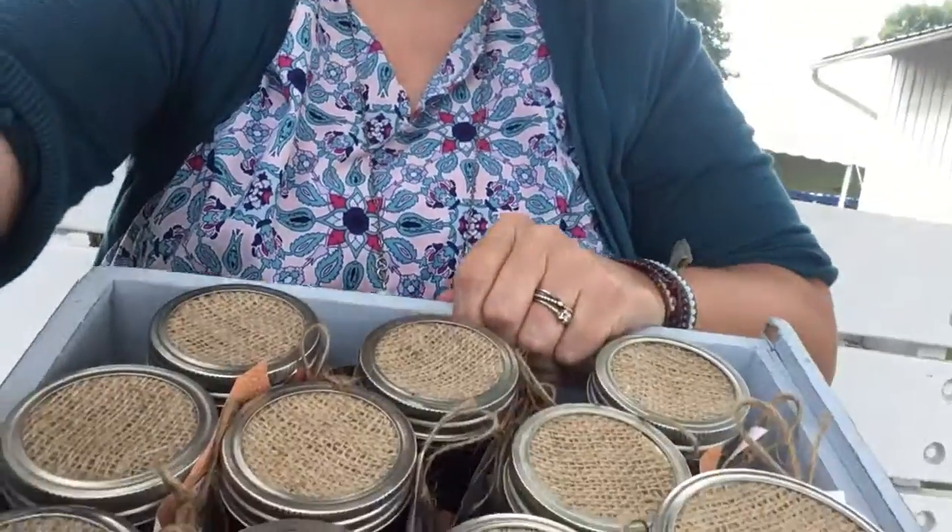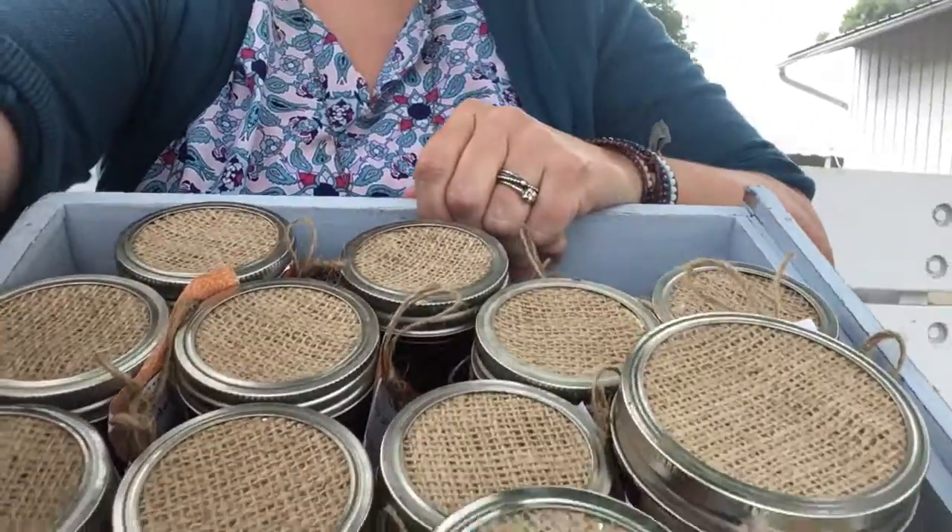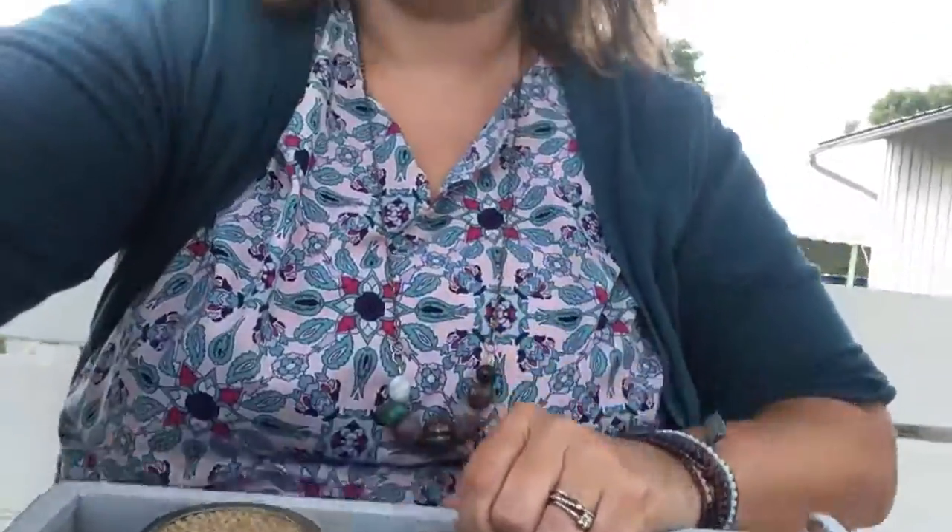I also brought some jams, a jar of my low-temperature pasteurized pickles that I made a couple weeks ago, four kinds of mustard, and some ketchup. I brought 16 jars of things total. You can see here I have them all decorated and ready to go.